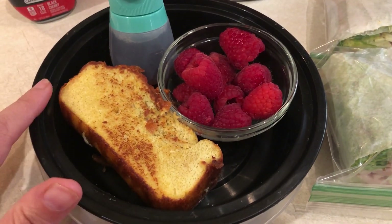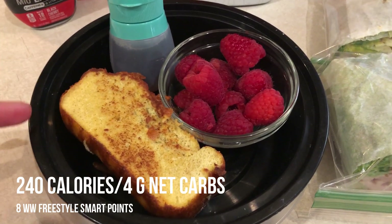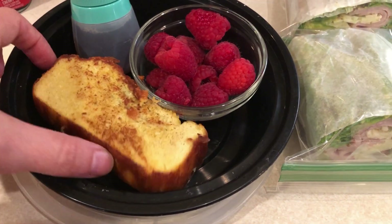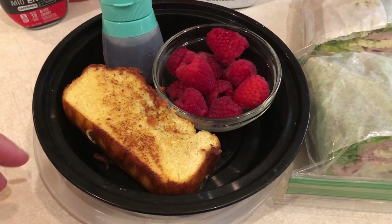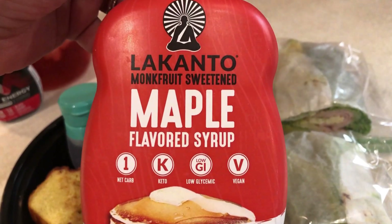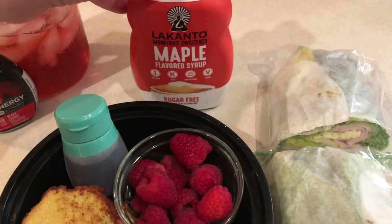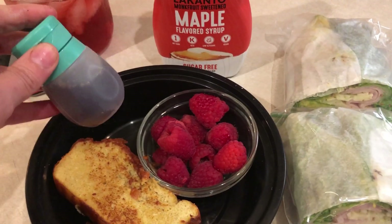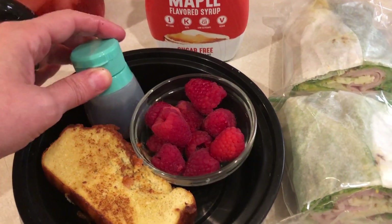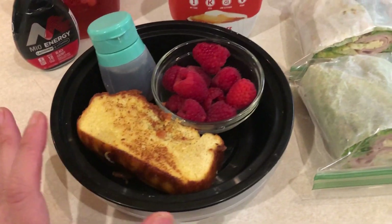For breakfast, in my meal prep video I posted this morning, I made an egg loaf and turned it into French toast. I'm not real hungry right now, but I'm going to pair it with this Lakanto maple flavored syrup. I've only used it for cooking so far, never as a syrup, so we'll see how I like it. I'm going to heat it up, and then I just have some raspberries. So this will be my breakfast when I'm ready to have it.